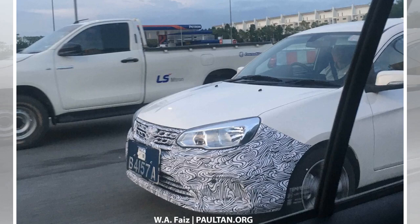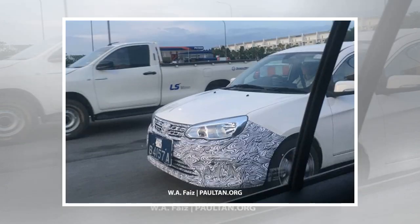A test mule for the updated Proton Saga has once again been spotted plying the roads locally, and here are some images courtesy of a Paultan.org reader, Faiz.